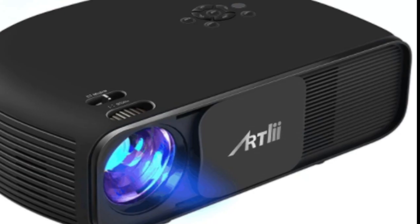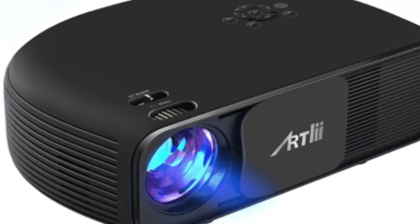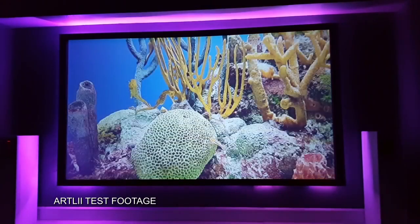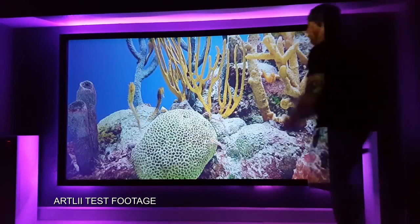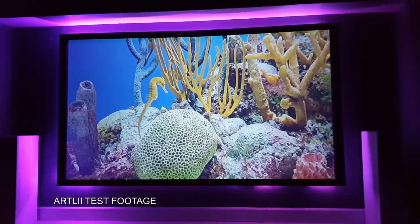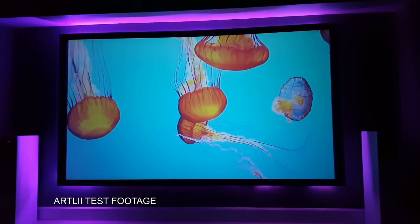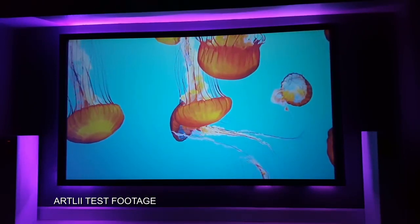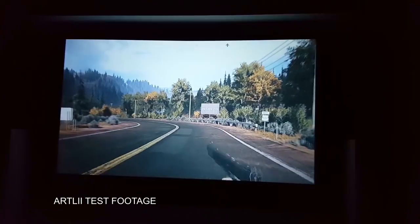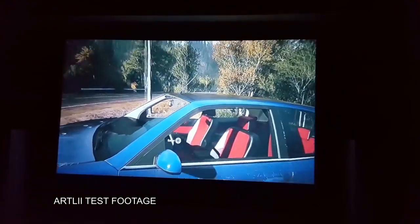First up on the list is the Artly Projector. This is a very cool looking model under $200 and for that price you get a variety of great features including a clear 720p native resolution, up to 200 inches image size, low lag while video gaming, and HDMI that supports 1080p playback. This is a really good way to go if you don't want to spend a lot of money but want to have a home theater experience in a dark room environment. Movie nights with family or game nights with your friends can be very affordable this year on the Artly Projector, coming in under $200.